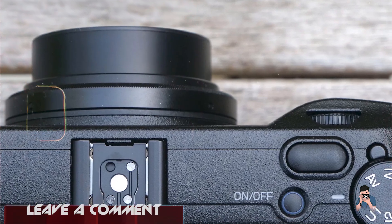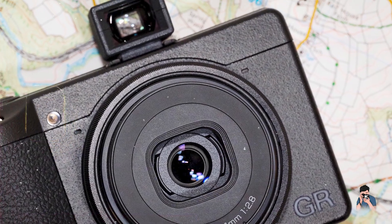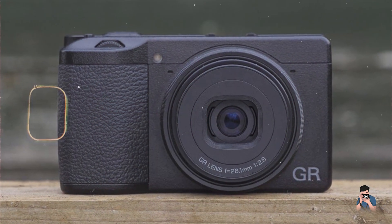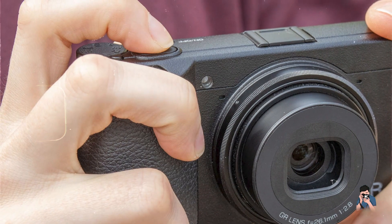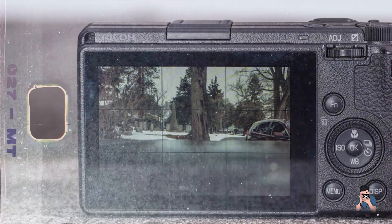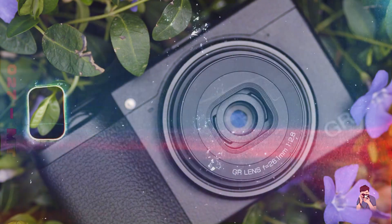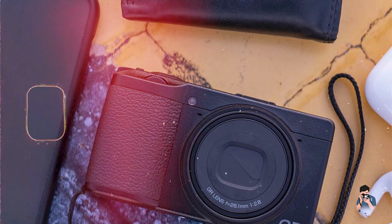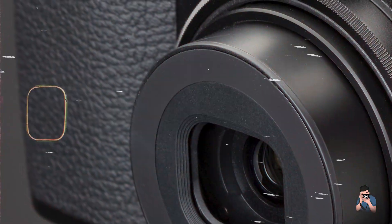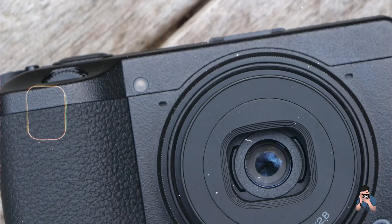With its large sensor and high-resolution capability, the GR IIIx delivers exceptional image quality with sharp details and vibrant colors. The fixed 26.1mm lens provides a versatile focal length suitable for street and documentary photography. The full HD video recording capability ensures high-quality video production, while the hybrid AF system provides fast and accurate focusing. Designed for simplicity, the Ricoh GR IIIx features an intuitive interface and easy-to-use controls. The 3-inch touchscreen provides clear playback and easy menu navigation. Its compact size and lightweight design make it perfect for carrying around and capturing spontaneous moments. The Ricoh GR IIIx is built to be durable and reliable, offering great value for street and documentary photographers looking for a portable yet powerful solution.